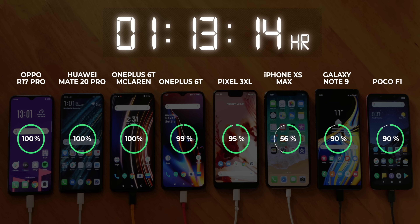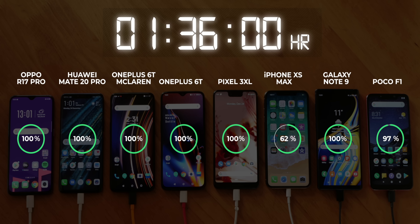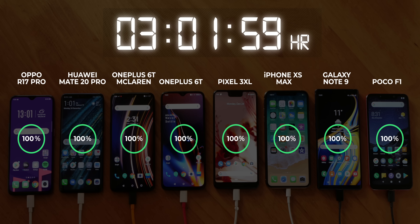OnePlus's Warp Charge is definitely pretty consistent with charging speeds, while Huawei's SuperCharge clearly slowed down with the screen on. I'm not sure why, but that's just how it is, and I tested this multiple times. The Mate 20 Pro took 1 hour and 9 minutes to fully charge. At this point, all the phones were getting quite close. The Mate 20 Pro was followed by the OnePlus 6T at 1 hour and 17 minutes, and the Pixel really slowed down after this, taking 16 more minutes to go from 95% to 100%. After that, the Note 9 finished up next, followed by the Poco F1.